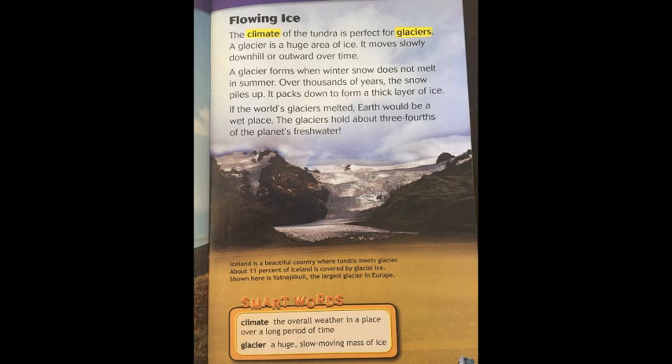The climate of the tundra is perfect for glaciers. A glacier is a huge area of ice that moves slowly downhill or outward over time. A glacier forms when winter snow does not melt in summer. Over thousands of years, the snow piles up and packs down to form a thick layer of ice. If the world's glaciers melted, earth would be a very wet place — glaciers hold about three-fourths of the planet's fresh water.